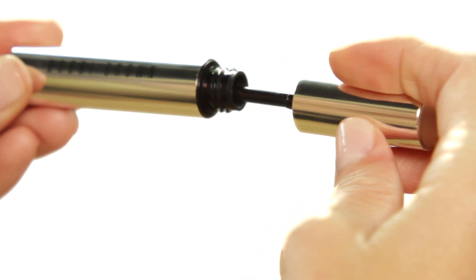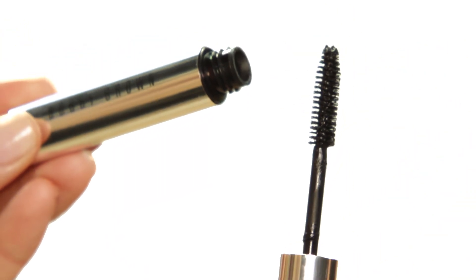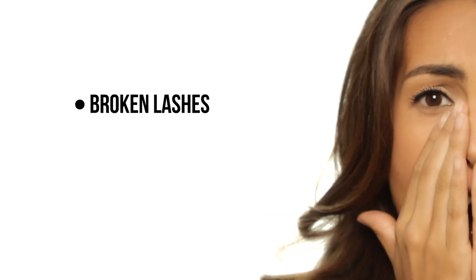And lastly, pumping your mascara will just dry out the product. And leaving it on at night without taking it off does more harm than good.